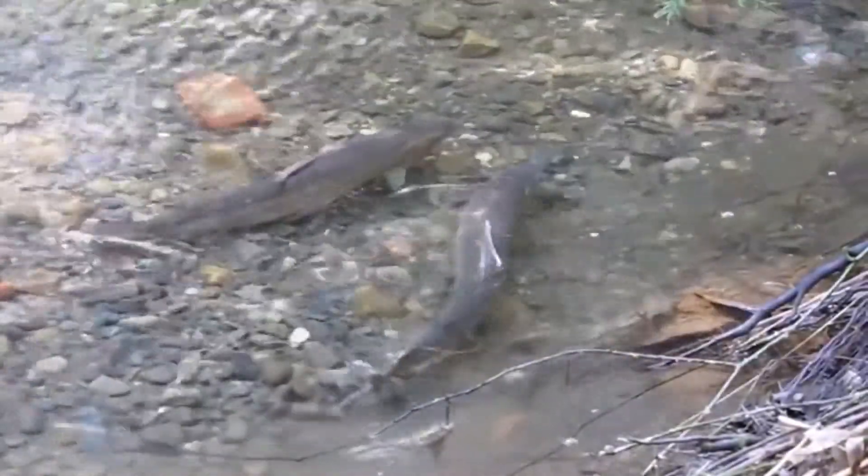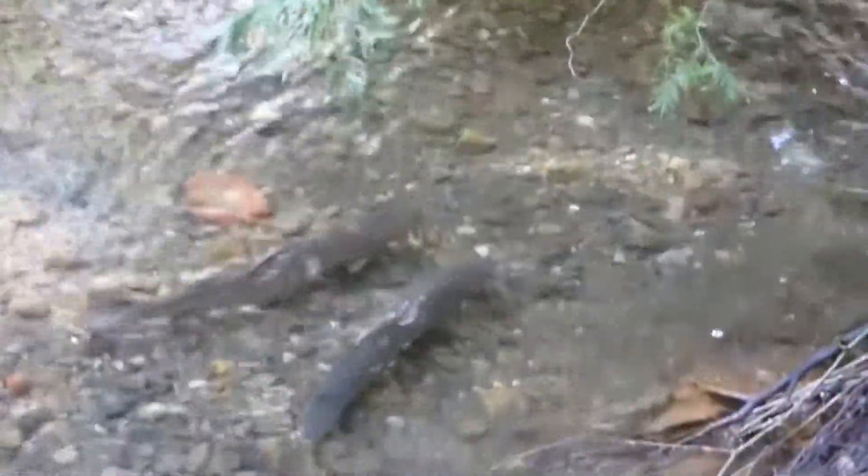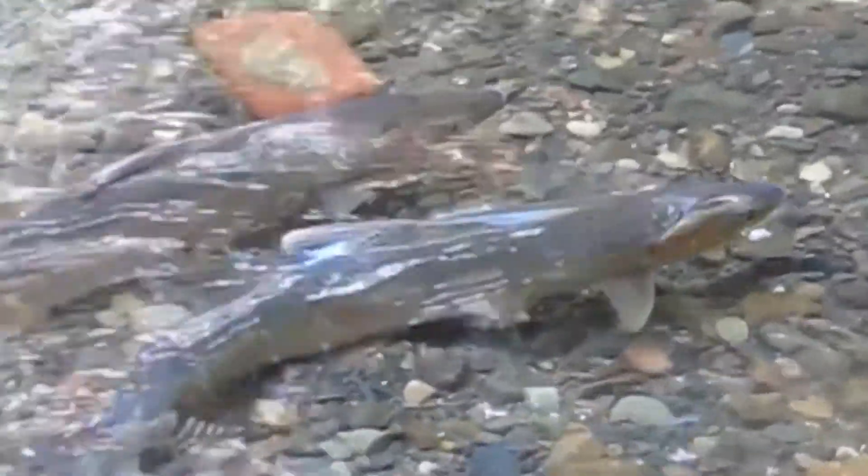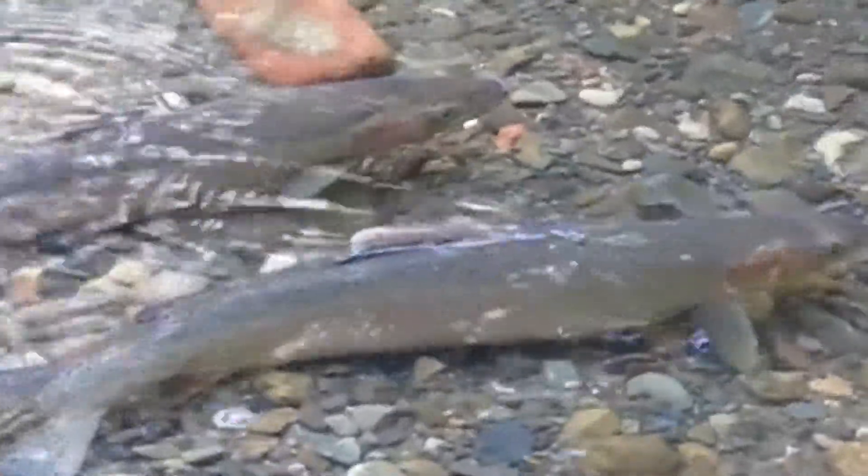Steelhead trout are listed under the Endangered Species Act as federally threatened. Stevens Creek does support an independent run of Central Coast Steelhead. This project is so important because it's low in the watershed — it's a passage impediment that has prevented steelhead from ascending to the higher portions of the watershed for successful spawning and rearing during the drought.